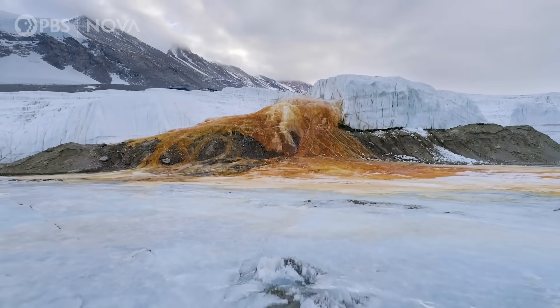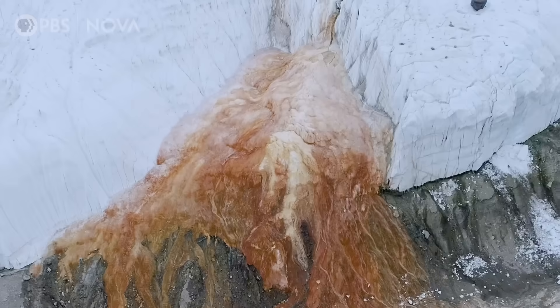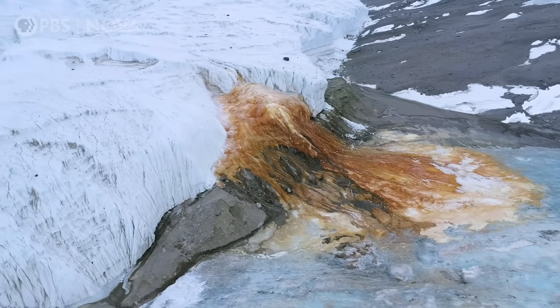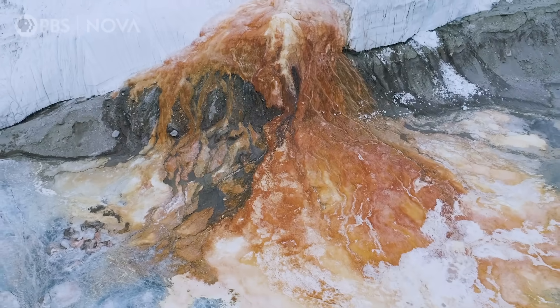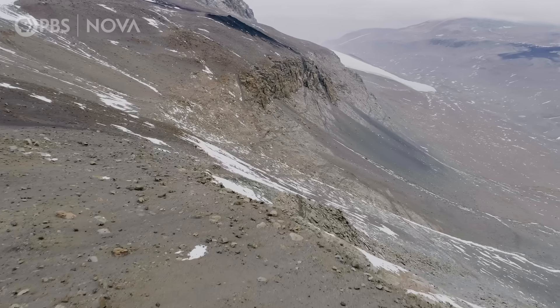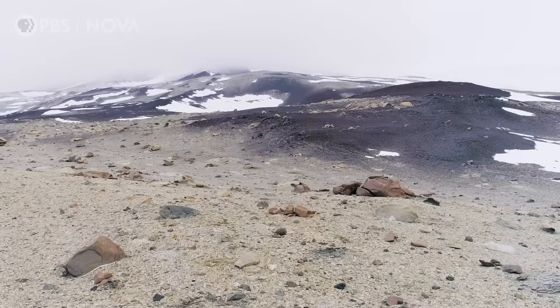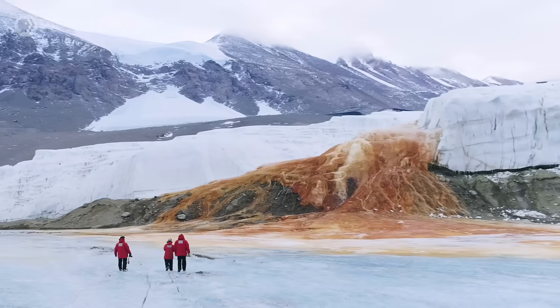This might be the most shocking feature in all of Antarctica. What do you think of when you see it? Honestly, I think of the glacier having its period. Blood falls. What is this place? Why is there so little ice on this part of Antarctica? And why is this glacier bleeding?